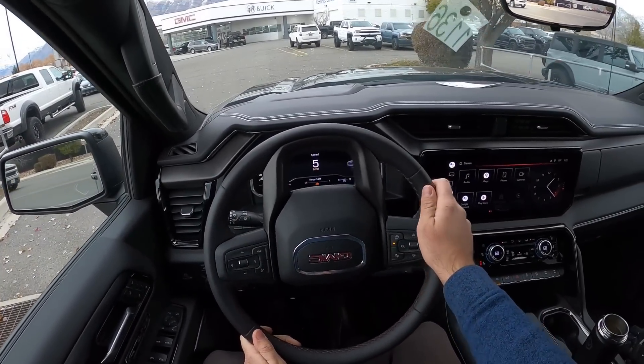Let me know what you guys think about the new AT4X. A huge shout-out and thank you to National GMC here in American Fork, Utah for giving me some time with this truck. Check out their inventory in the description down below and ask for David.